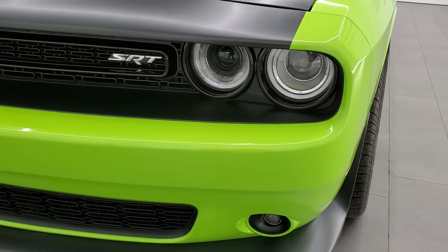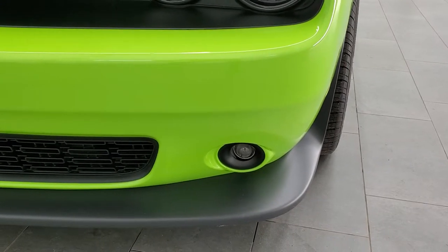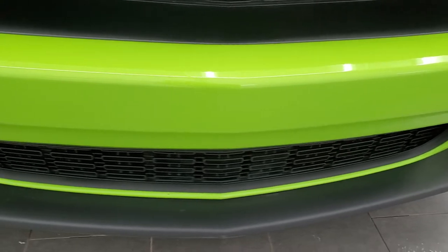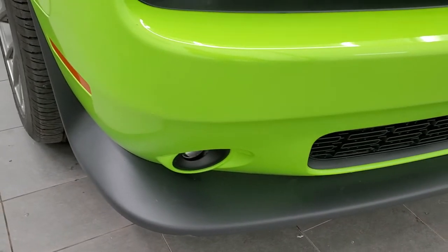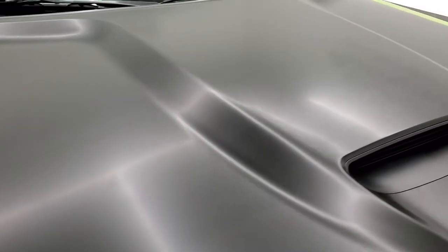It has a wrapped hood with the cowl induction on it. You get the HID headlamps, the LED halo running lights, and the projector lamp fog lamps. The front bumper is in pretty nice shape, and the lower valence looks pretty good as well. I didn't see any dents or dings on the hood.